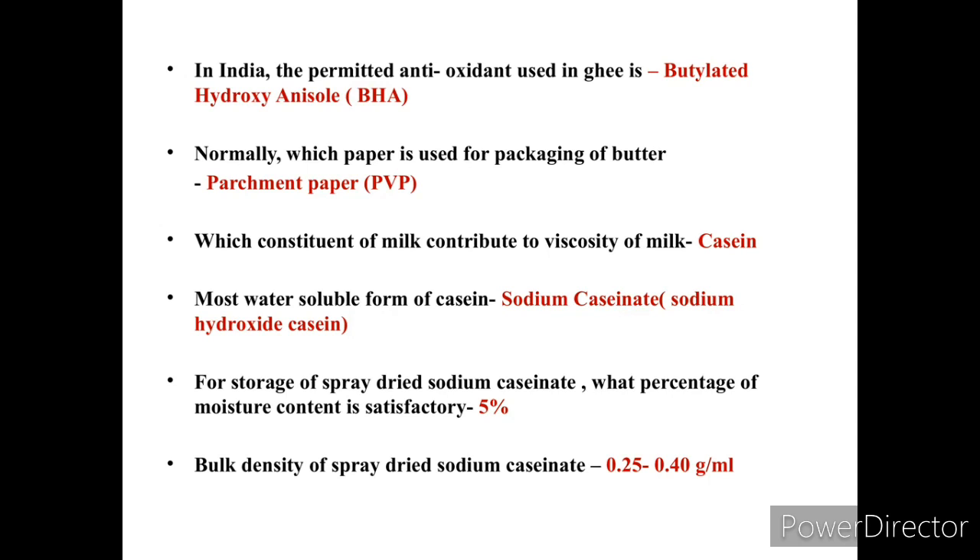The constituent of milk that contributes most to its viscosity is casein. The most water-soluble form of casein is sodium caseinate, also known as sodium hydroxide casein. For storage of spray-dried sodium caseinate, a moisture content of 5% is satisfactory. The bulk density of spray-dried sodium caseinate is 0.25 to 0.40 gram per milliliter.